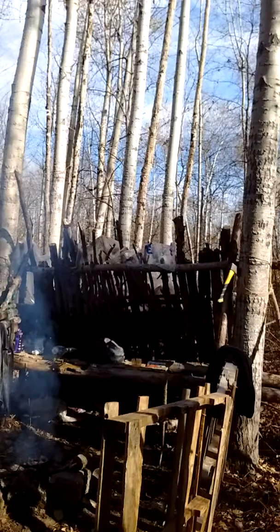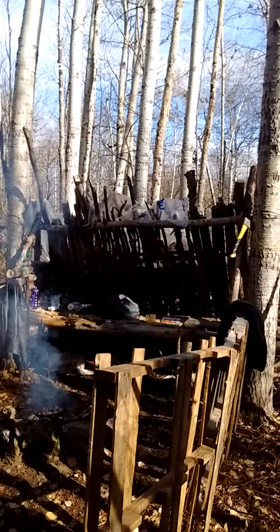Hi, this is my bush camp. I started it about three days ago, it's not really much of anything right now, but I'll let you see it from the outside. I built kind of a perimeter. Right now I'm just kind of cooking breakfast over there. This is my lean-to apparatus.